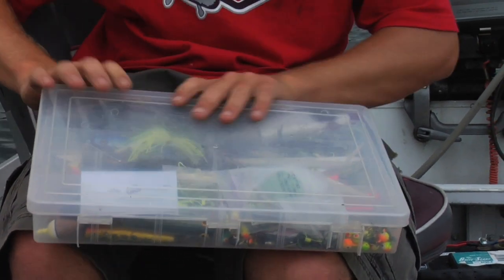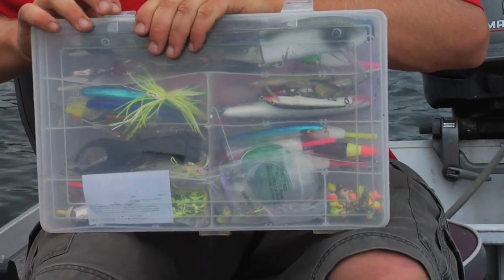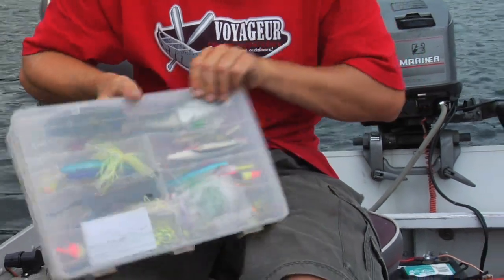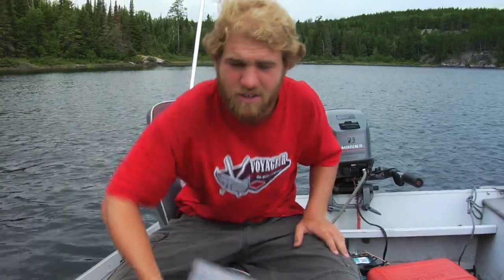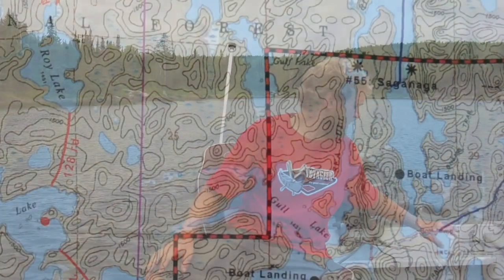So when you put a jig on and a jig head, do you use any tube jigs or anything like that? I usually use live bait. In the Quetico up here, you're not allowed to use live bait, so there's stuff that Berkley makes called Berkley Alive, which is kind of a good alternative. But generally if I have live bait, it seems to work the best.